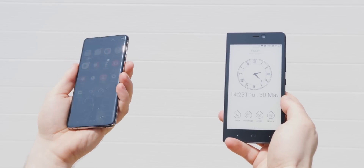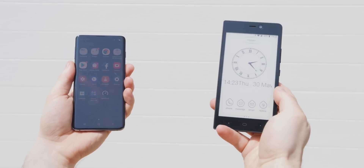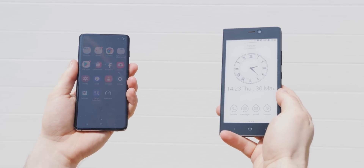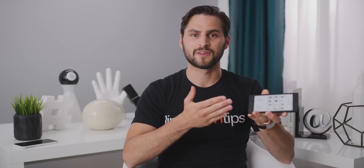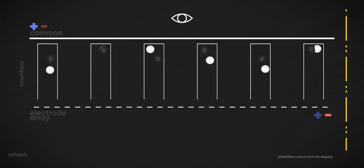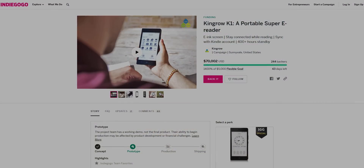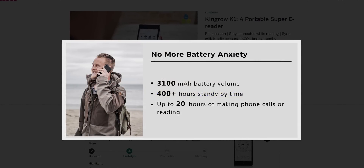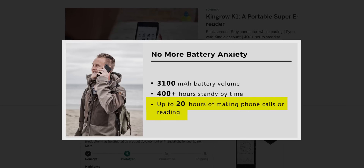I could also see this phone being useful for certain occupations, because unlike regular screens that can be near impossible to see in direct sunlight, this one actually gets easier when it's brighter. And the battery life can be a lot better, depending on your use, because although it does take energy to update the screen to create an image, retaining that image — like the wallpaper — takes no energy at all. That's how the K1's 3100 milliamp hour battery can claim an amazing 400 hours of standby if the phone's just sitting in your work truck's glove box, but only a much more modest 20 hours of talk time.